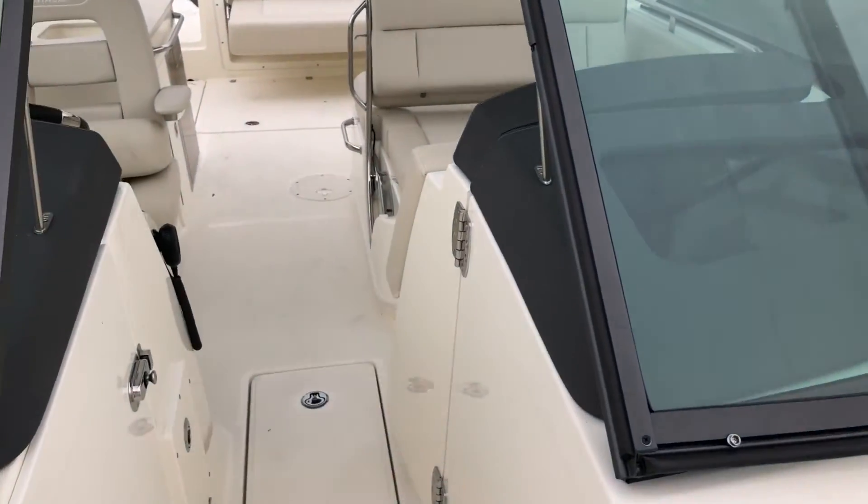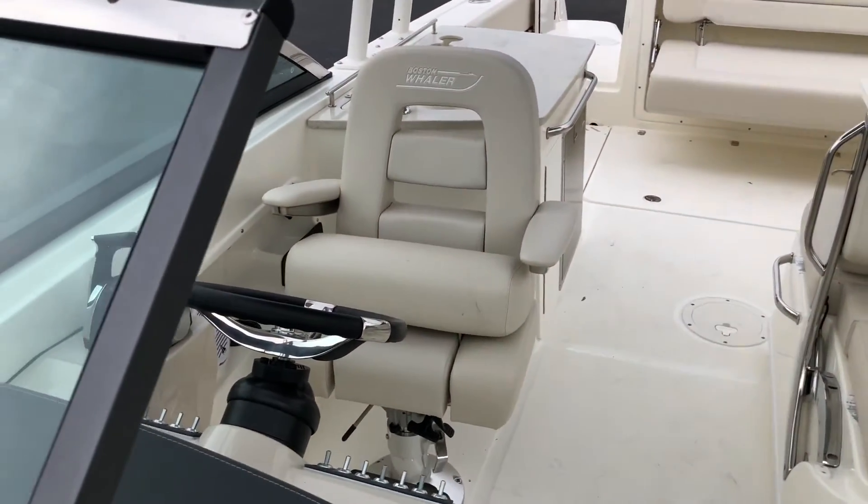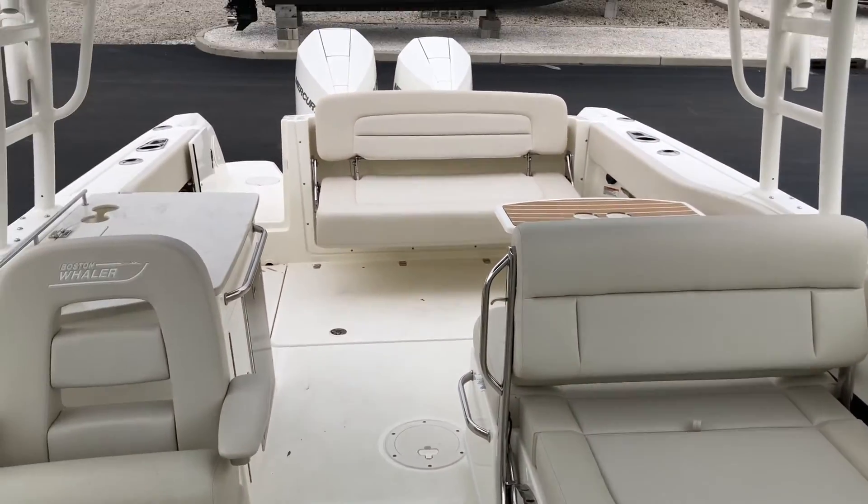This is our 2019 27-foot Boston Whaler. Thank you.